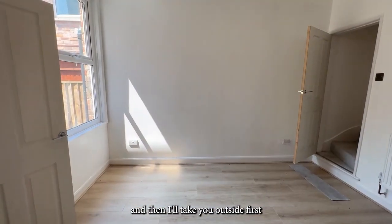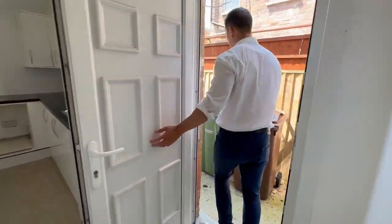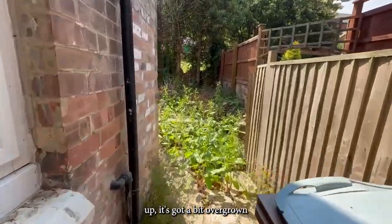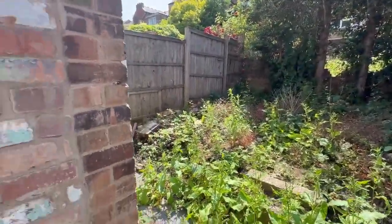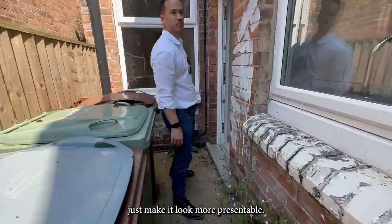I'll take you outside first — it's a little bit windy. You can see it just needs a kind of a tidy up; it's got a bit overgrown. And then we'll just look to repaint some of these window sills to make them look more presentable.